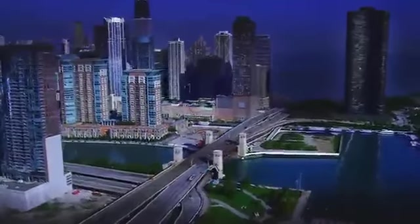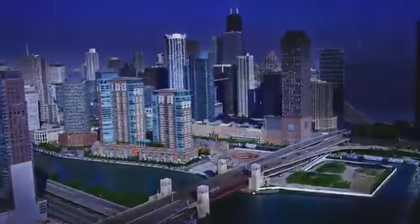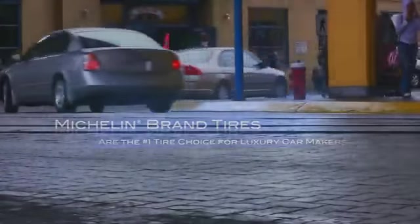For years, Michelin tires have been the number one tire of choice for luxury car makers, appealing to drivers who want it all — unsurpassed handling, ride quality, and long tread life.